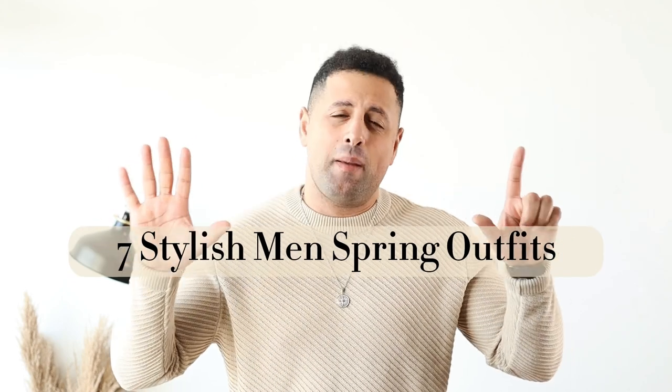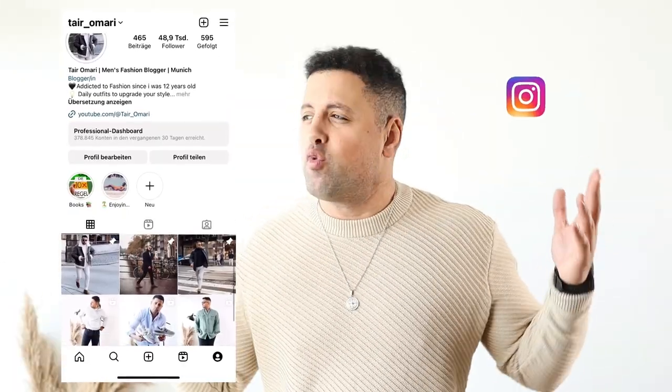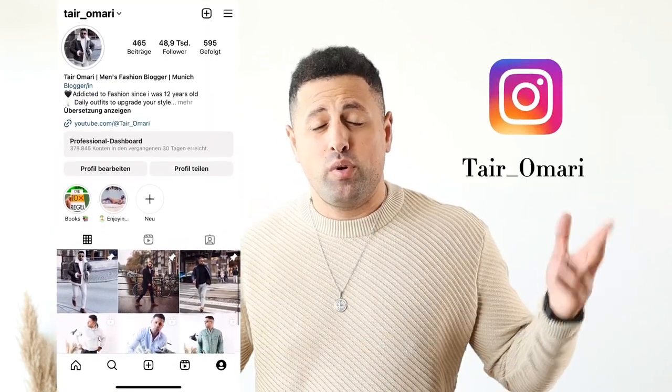Hello everyone, welcome back to my channel. In this video I'm going to present you seven men's spring outfits you can wear this year. With the arrival of warmer weather it's time to put away the heavy coats and sweaters and bring out some lighter, more colorful clothes. So without further ado, let's get started.